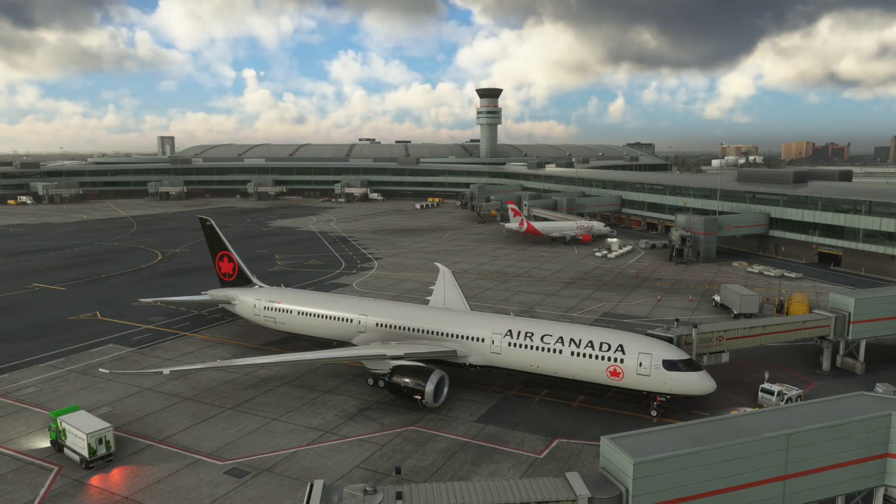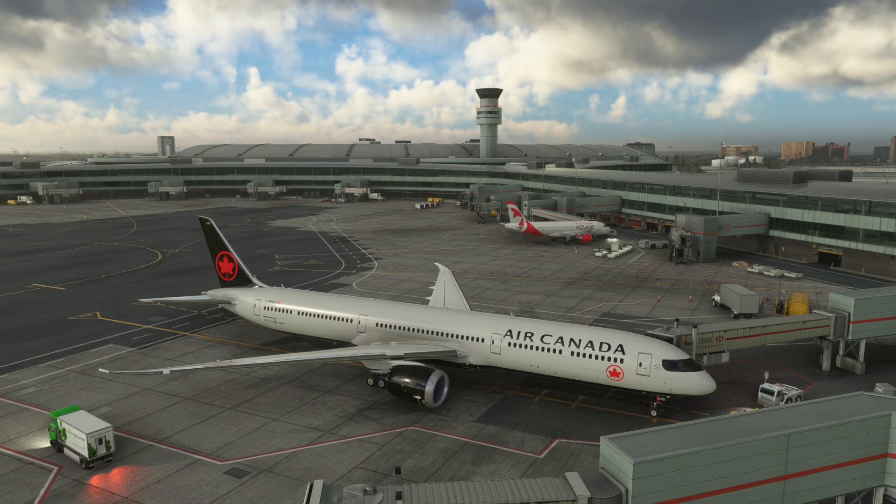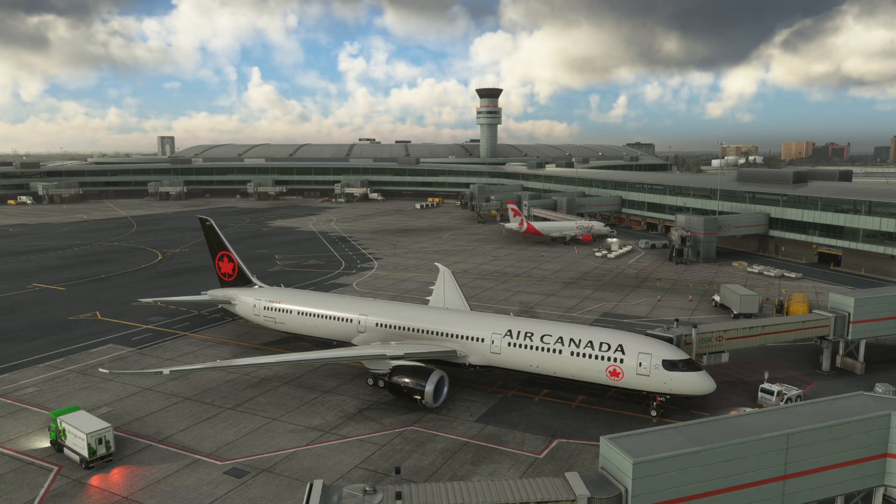Hey everyone, Bannard here, welcome back to the channel. We're back in Microsoft Flight Simulator and today we're going to take a look at the recently released aircraft and avionics update beta, featuring updates to the stock SoloBO Boeing 787 and 747s. Today we're featuring a flight in the 787. We're here in Toronto and it's going to be a short flight to Ottawa.